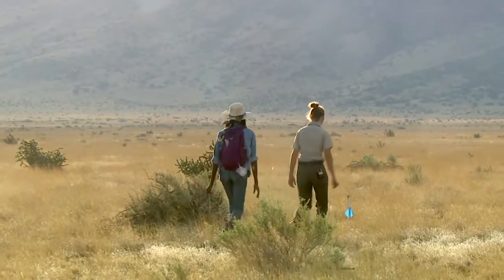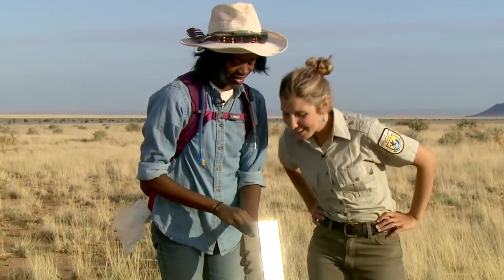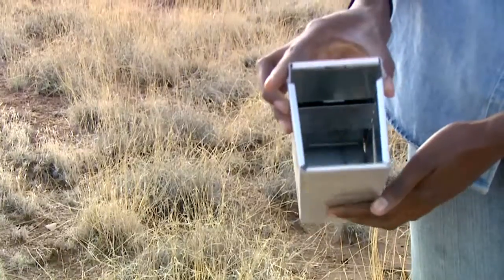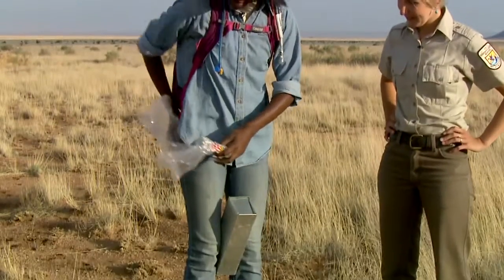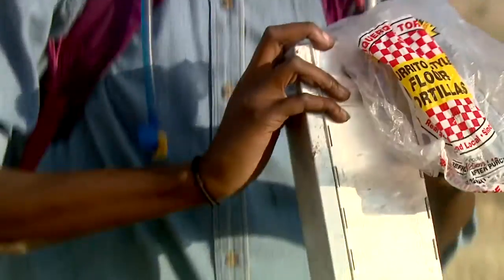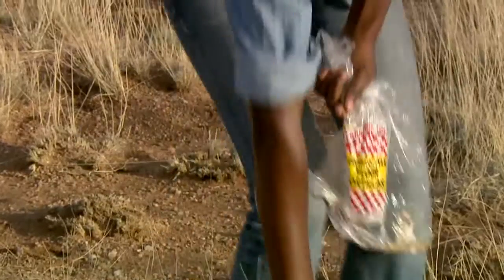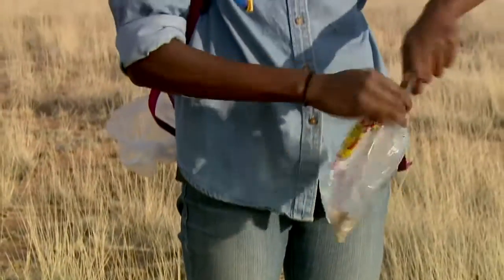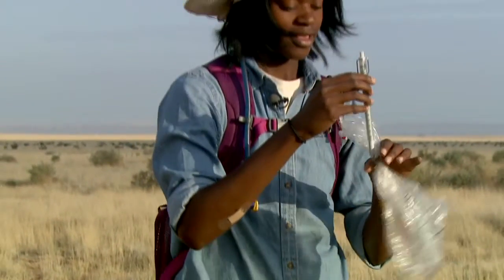We started by checking some of Ariel's small mammal traps. We found a little pocket mouse — you've got one! Ariel demonstrated how to transfer it carefully into a bag, wrapping it around the corners to make it tight so they don't escape. Then you do a little swoop and into the bag they go. We twisted the bag shut and weighed it — this one weighed 19 grams in the bag.